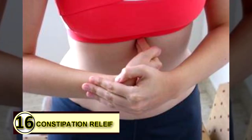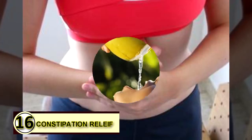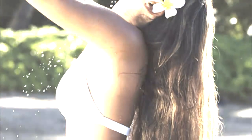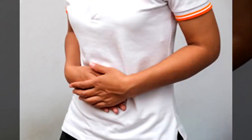Tip number sixteen: constipation relief. Take a tablespoon of coconut oil every morning on an empty stomach to help keep your digestive track running smoothly. You can try up to two tablespoons to work out acute constipation as well.